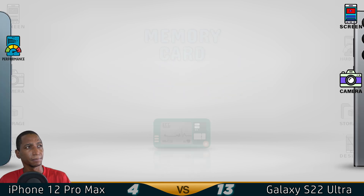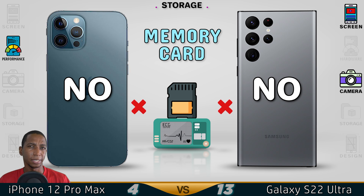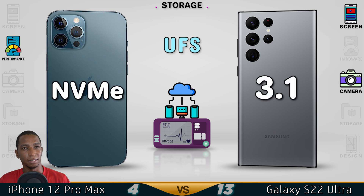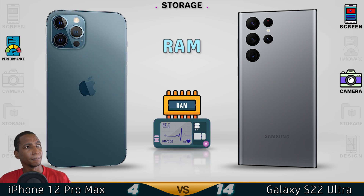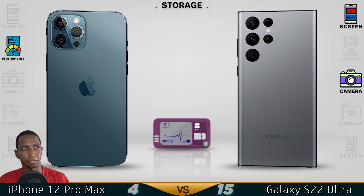Now for storage. Unfortunately, no memory card is supported on either device — it's unclear why these high-end devices don't include memory card support. The Samsung uses UFS 3.1, which is way faster. For RAM, the Samsung has 12GB of DDR5, while the iPhone only has 6GB of DDR4, which is low.